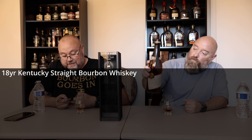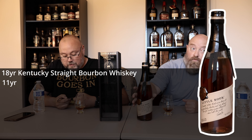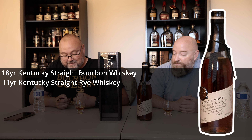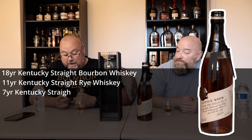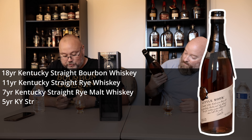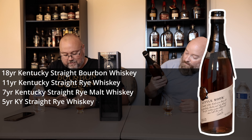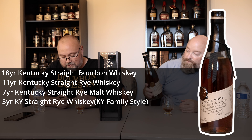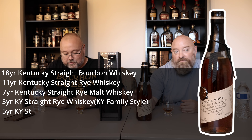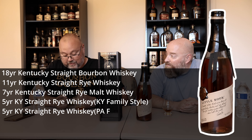It is an 18-year Kentucky Straight Bourbon Whiskey — that's high rye — with an 11-year Kentucky Straight Rye Whiskey, a 7-year Kentucky Straight Rye Malt Whiskey, a 5-year Kentucky Straight Rye Whiskey, Kentucky family style.